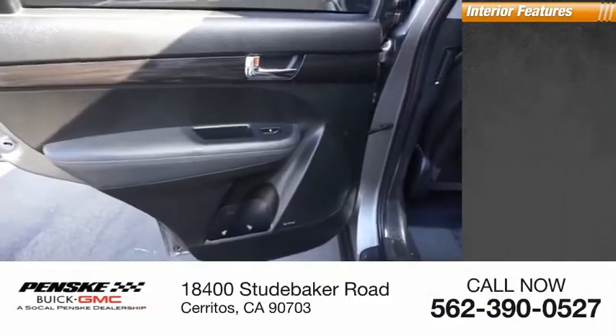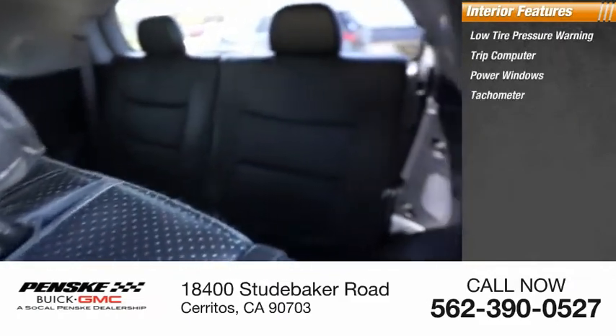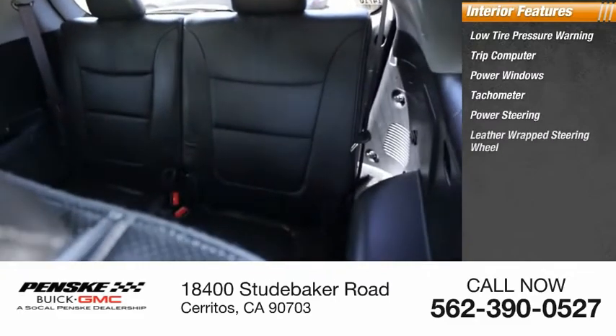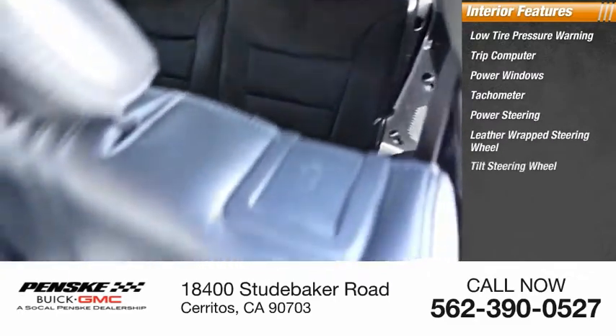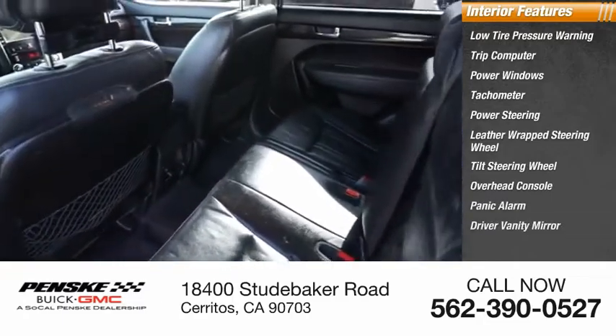Inside you'll find low tire pressure warning, trip computer, power windows, tachometer, power steering, leather wrapped steering wheel, tilt steering wheel, overhead console, panic alarm, and driver vanity mirror.